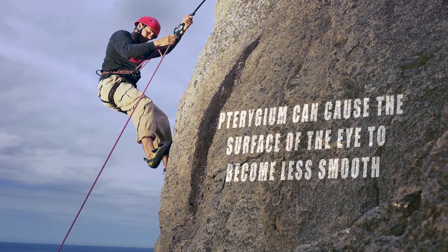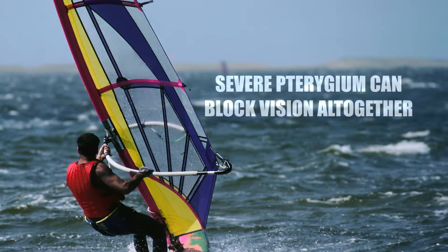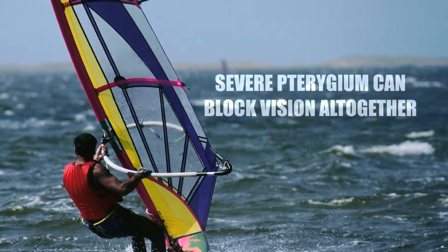Eventually, it may cause visual disturbances by disrupting the normally smooth surface of the eye. In severe cases, a pterygium can block a patient's vision altogether.